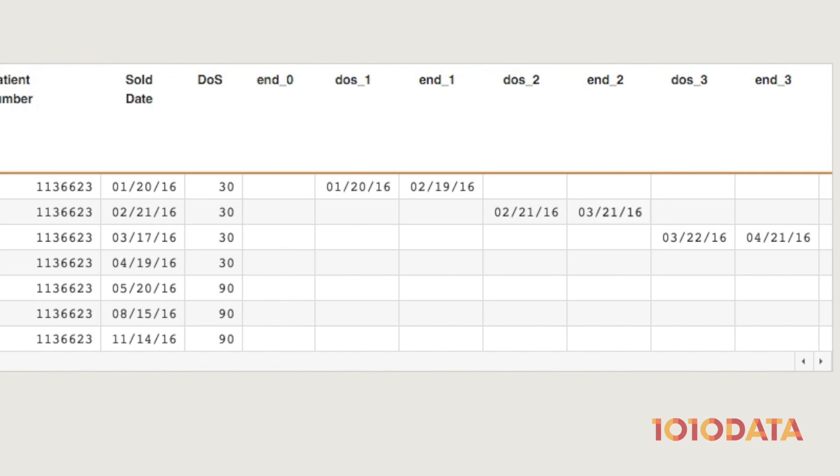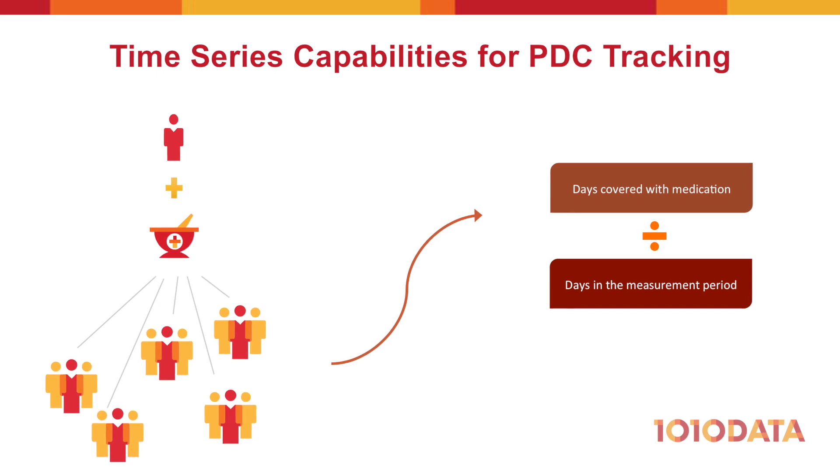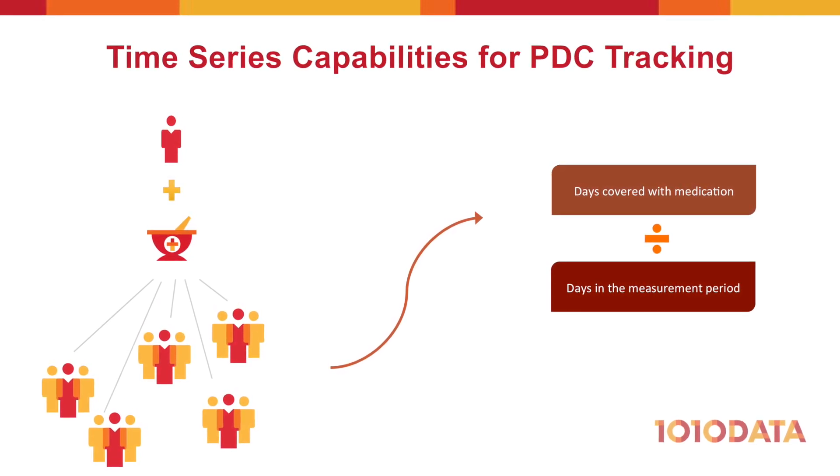With a new 30-day supply, our patient is now covered until April 21st. Using 1010 Data's powerful time series and time shifting capabilities, these calculations are carried out for each patient and every script across the entire population.